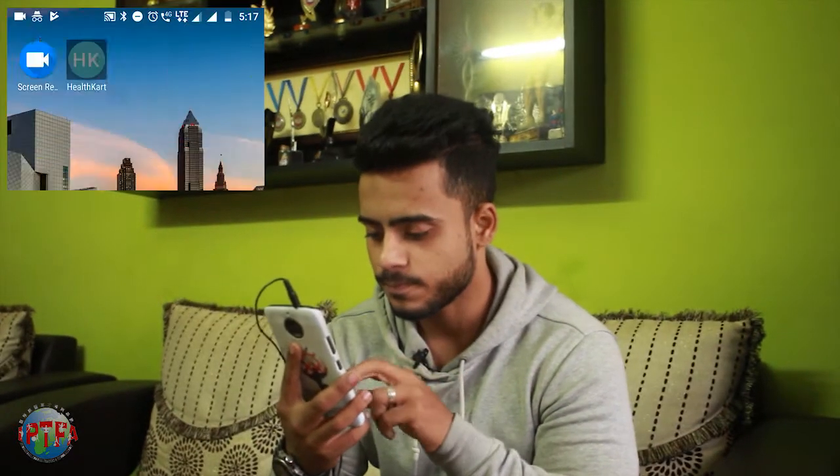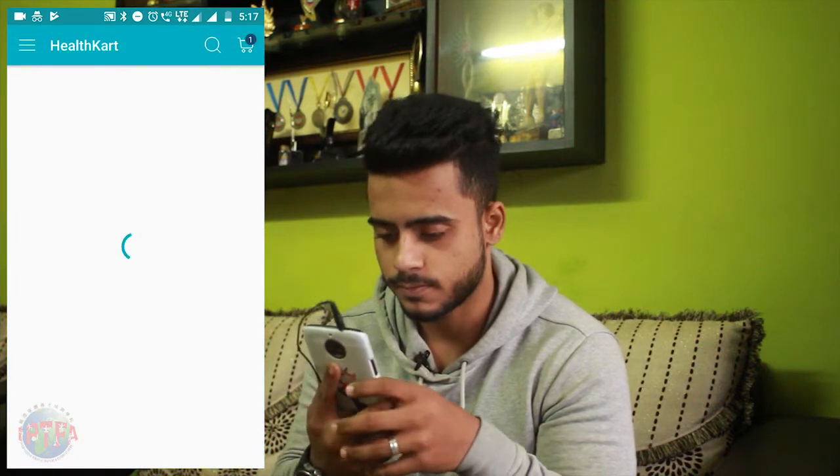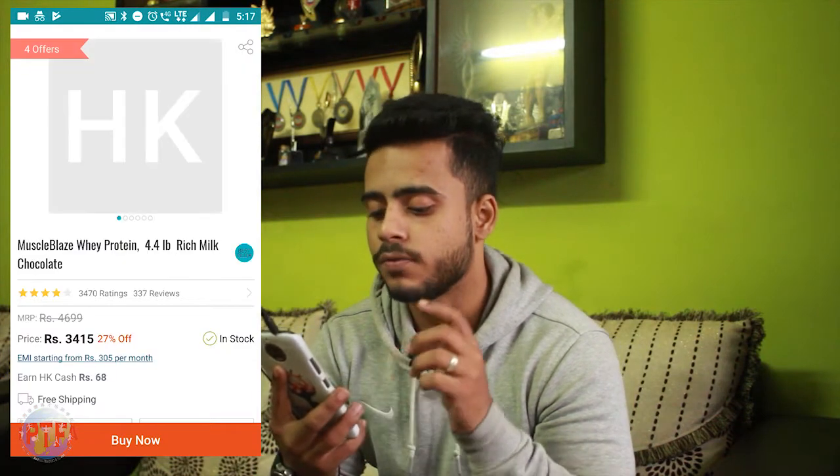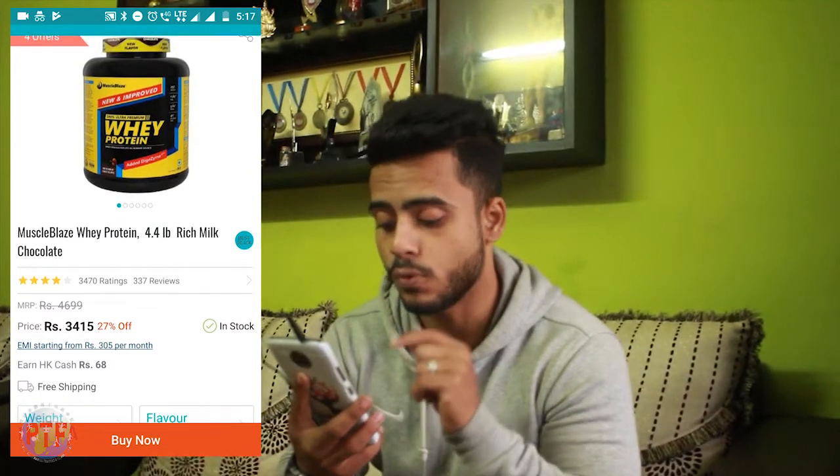Let's check on the current pricing and discuss if this protein is affordable or not, whether it fits your budget. We'll see how much difference there actually is between an Indian protein and an imported protein. Going to healthcard.com — Muscle Blaze 4.4 lbs Rich Milk Chocolate is priced at 3415 rupees.